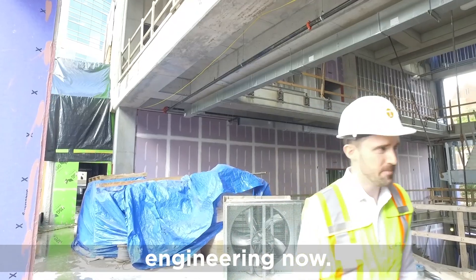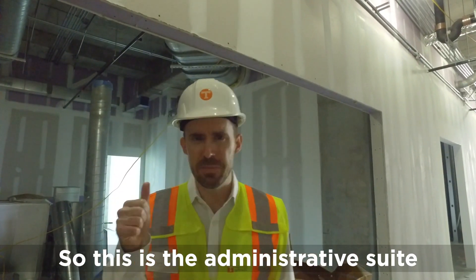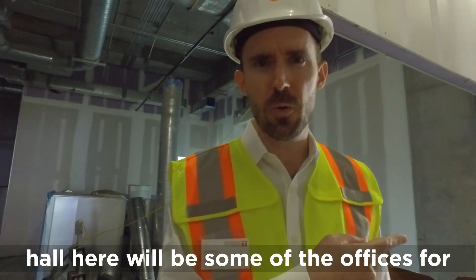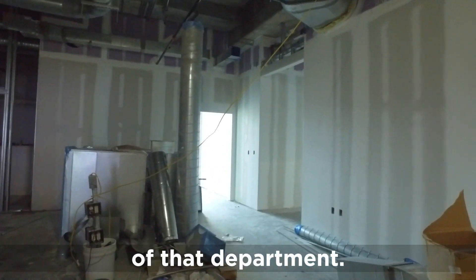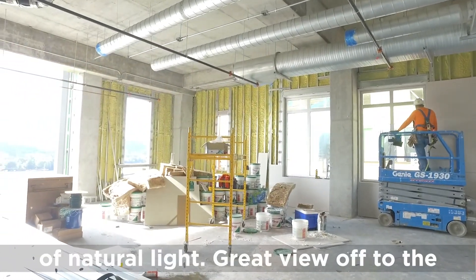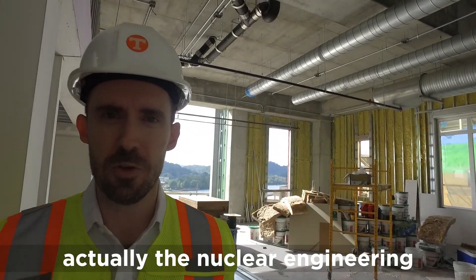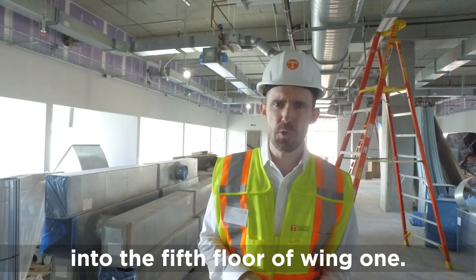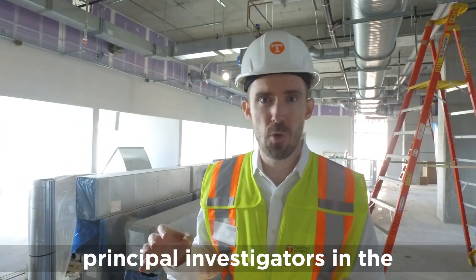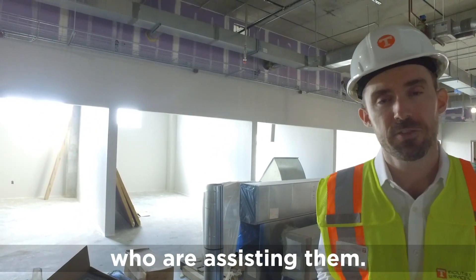Now let's go into nuclear engineering. This is the Administrative Suite for the Department of Nuclear Engineering, with a reception area behind us and offices for senior members of the department further down the hall. We're now on the fifth floor of Wing 1, coming off the atrium. This is an area for offices for principal investigators in the Flex Laboratories, as well as their graduate students and postdocs who are assisting them.